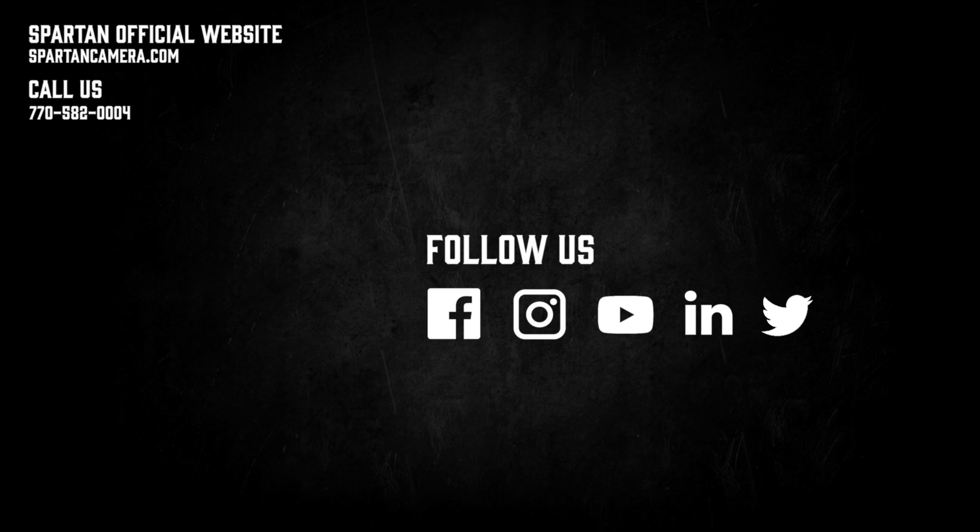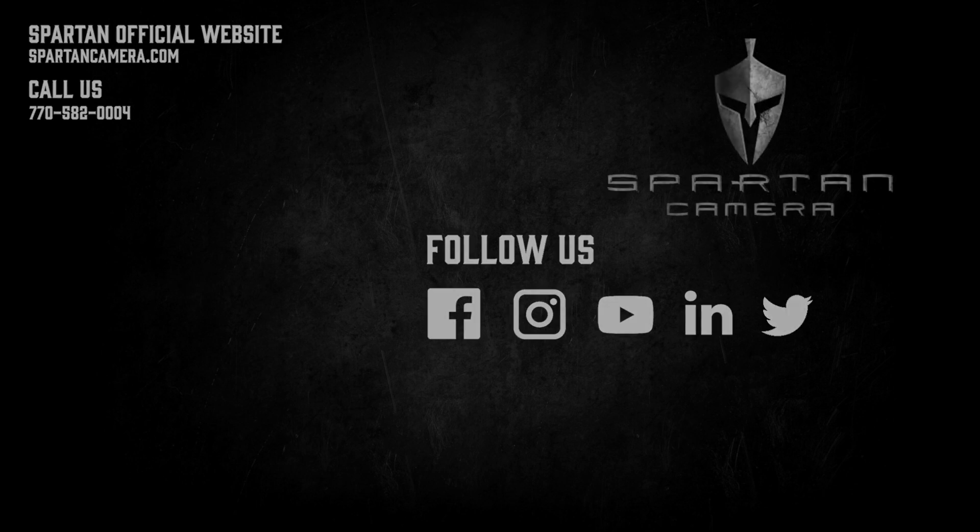Thank you for watching this video. For more information and guides on setting up your camera and getting the best performance out of them, check out our other videos.